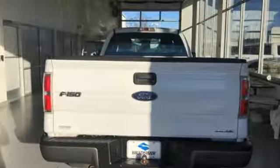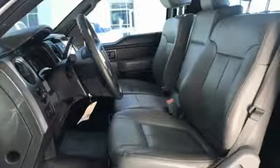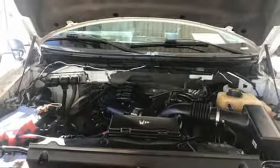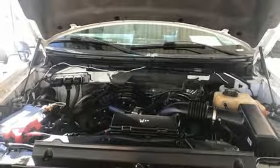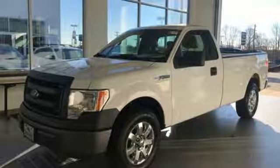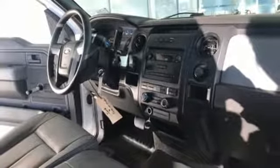AM FM stereo radio, easy lift and lower tailgate, manual tilting steering column, capless fuel filler, air conditioning, V6 engine, gas pressurized shocks, and automatic transmission. Ford has won over millions of loyal customers with a wide range of value-driven vehicles.